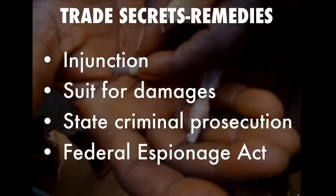What are the remedies? An injunction, which is a court order to stop someone from using the information. A suit for damages. State criminal prosecution, because there are both state law remedies and federal remedies when it comes to trade secrets. And the Federal Espionage Act was specifically designed to give businesses a remedy in case someone did steal their secrets.